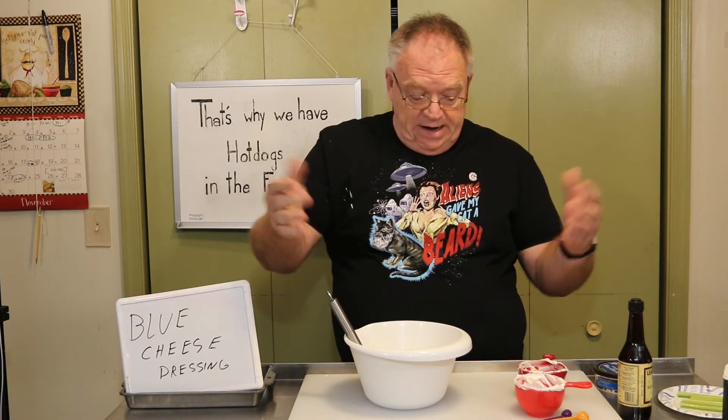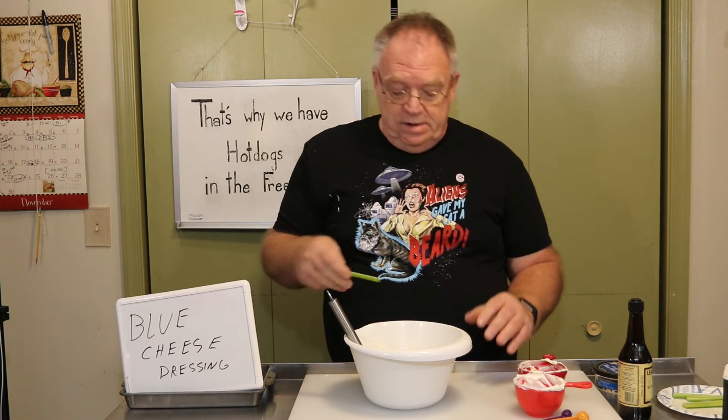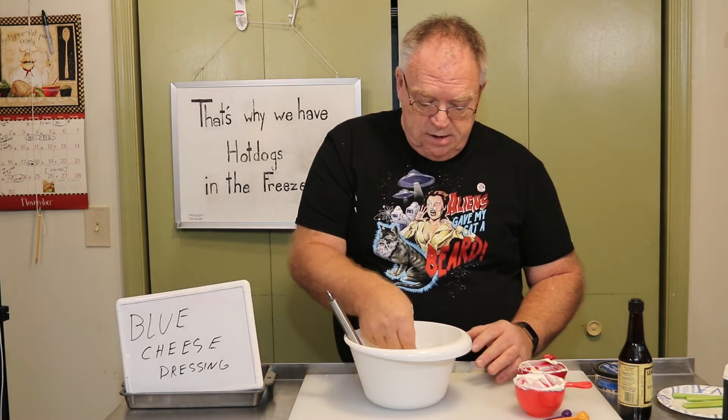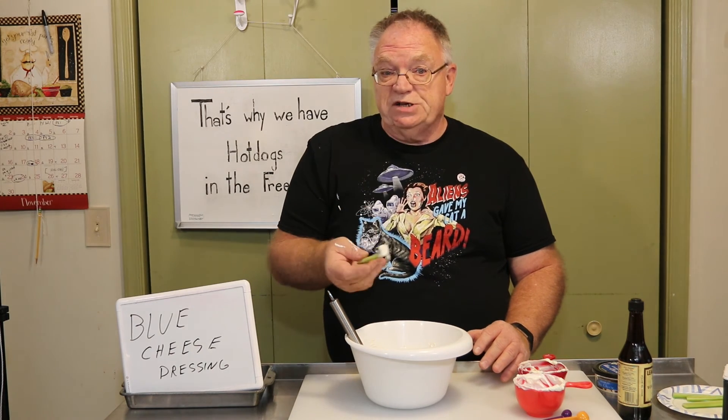Anyway, that's it — it's done. This needs to set for about an hour or so in the fridge, but I'm going to try it just because I haven't had it in a while. I'm going to leave the big chunks of blue cheese in there too, by the way.